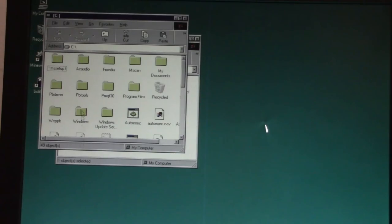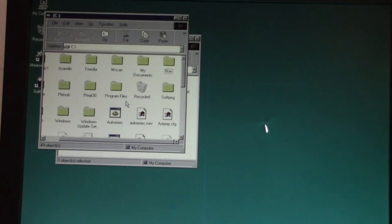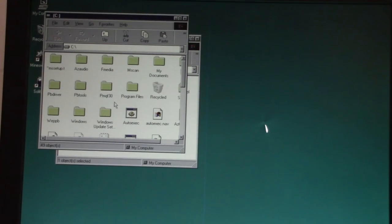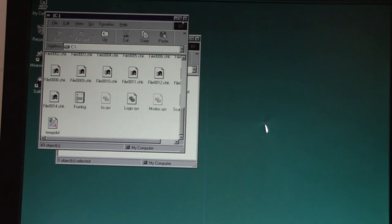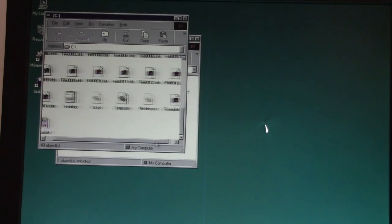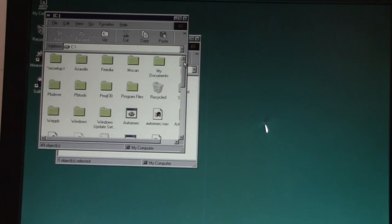Navigator doesn't look like it's on here. Well, I'm not keeping this install on here anyway. But I am going to back up the logo.sys file because I really did enjoy having the Packard Bell logo there on startup.